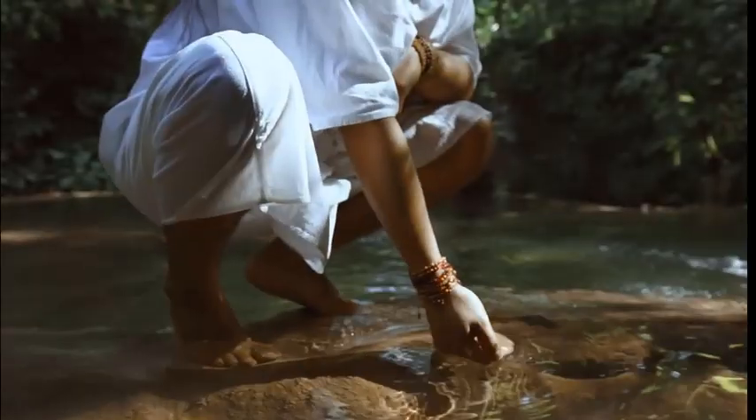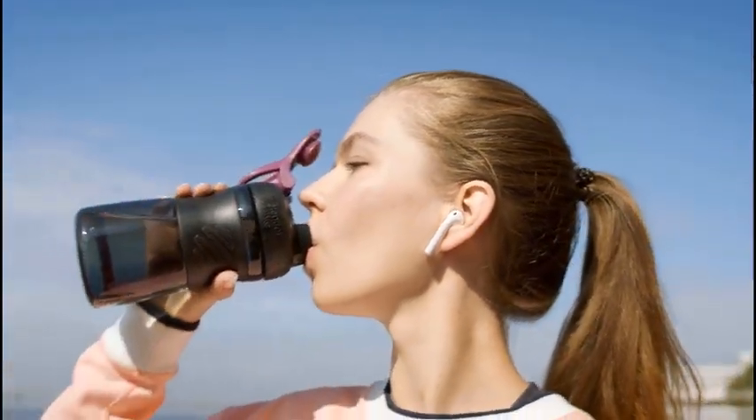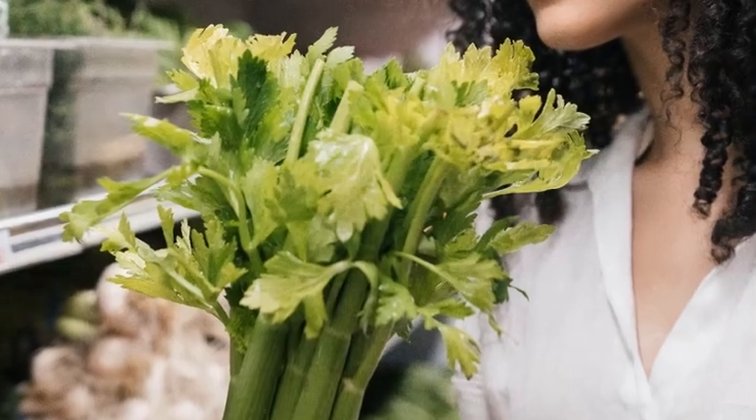Staying well hydrated is essential for digestion, healthy skin, and overall bodily functions. Incorporating celery into your diet can help keep you refreshed and revitalized.